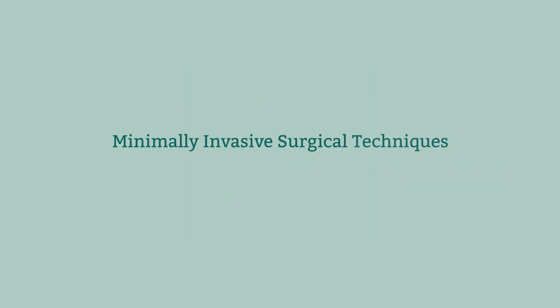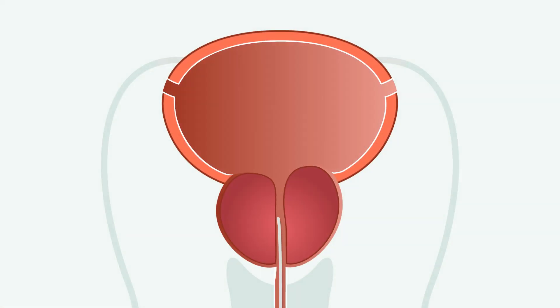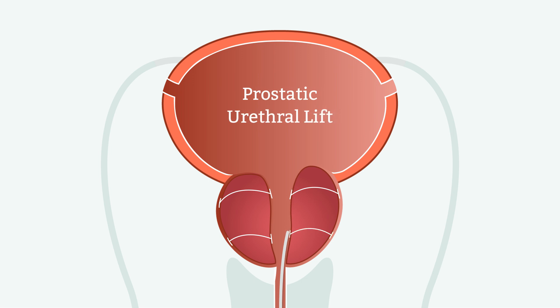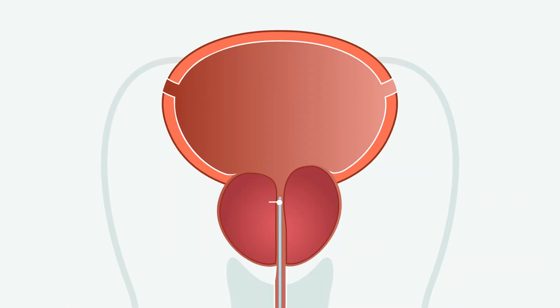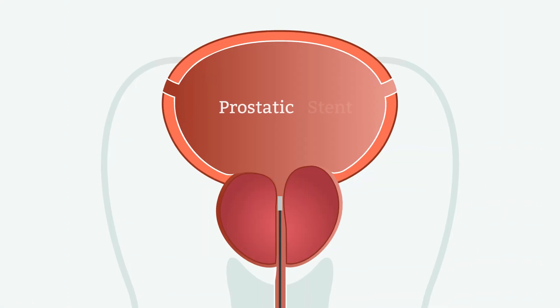Many men, however, choose minimally invasive surgical techniques, or MISTs, to treat their BPH. One such procedure is accomplished by installing permanent implants in the prostate that pull the lobes apart to unblock the urethra — this is called prostatic urethral lift. Another procedure uses steam to kill the prostate cells squeezing the urethra, known as water vapor therapy. Additionally, a permanent or temporary stent can be inserted into the urethra to spread the tissues.